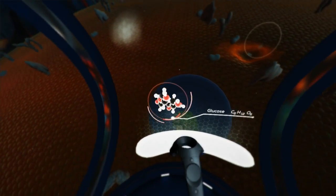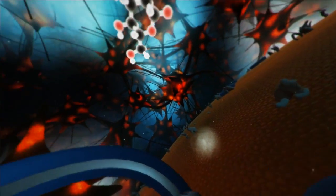Larger molecules, like glucose, enter through small pumps or channels.